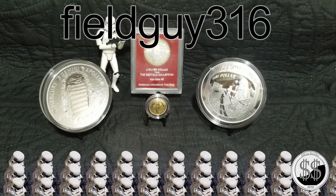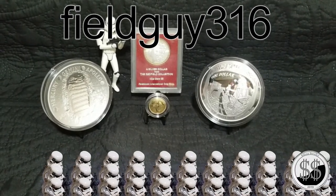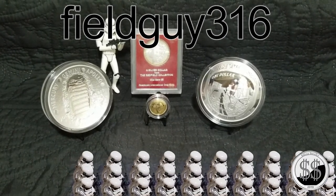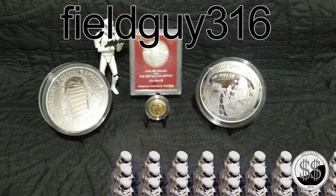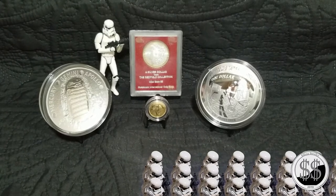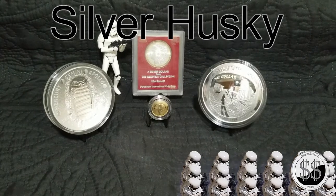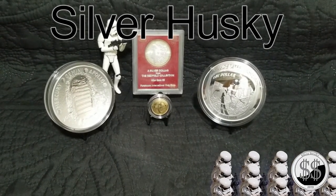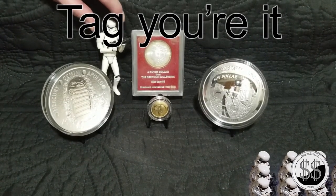The second one is Field Guy 316 — a recent sub of mine and vice versa. He does a lot of talking, storytelling, some of it's pretty cool, interesting character. He does a lot of mail calls and all that, so give him a check out. And my third is Silver Husky, another recent sub of mine and vice versa. He's got some interesting content, a great channel, give him a sub. All three of you have been tagged in Stormtrooper's March to 1000.